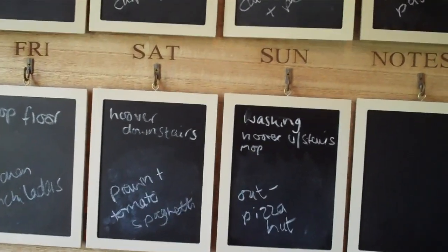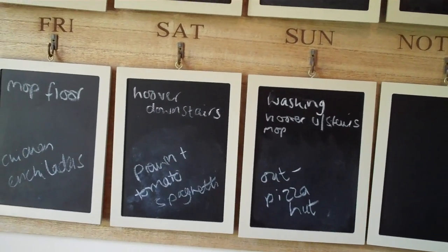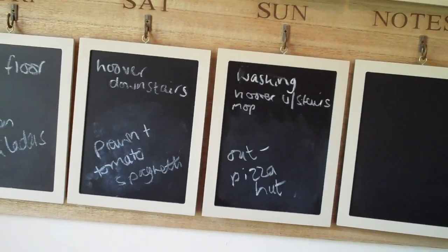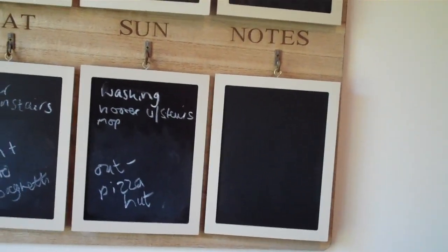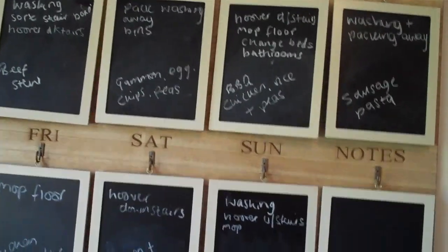Saturday, prawn and tomato spaghetti — we were supposed to have this this weekend but we didn't, so I'll do it next Saturday. And then Sunday, we're actually out — we're at Pizza Hut. So yeah, that is our meal plan for the week.